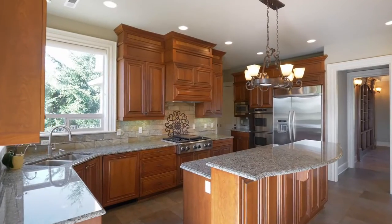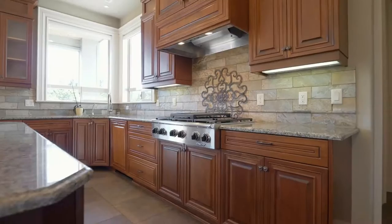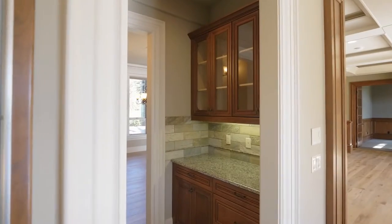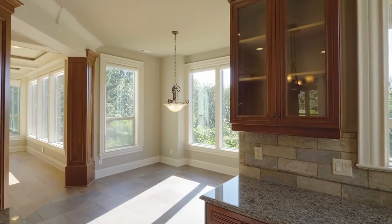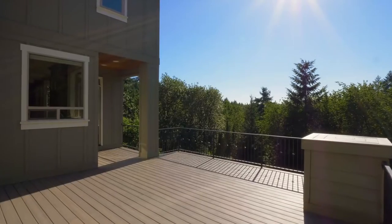The gourmet kitchen makes it easy to create your favorite cuisine, with stainless steel appliances, granite counters, a gas range, walk-in pantry, and butler's pantry — plus a breakfast nook that leads to the large deck with views of its own.